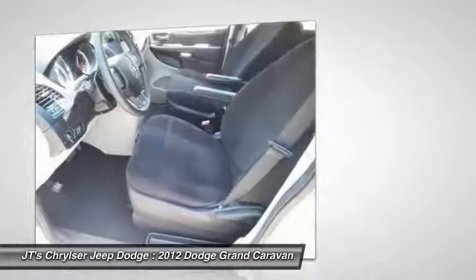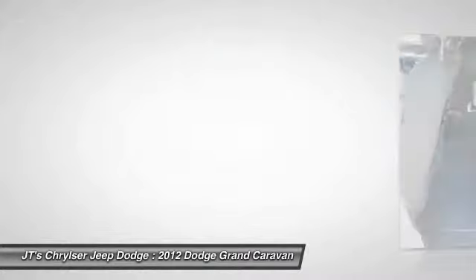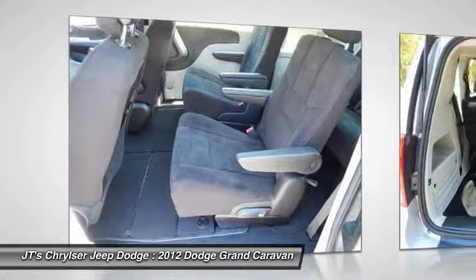Driver airbag, keyless entry, cruise control, floor mats. Come see the car for yourself.